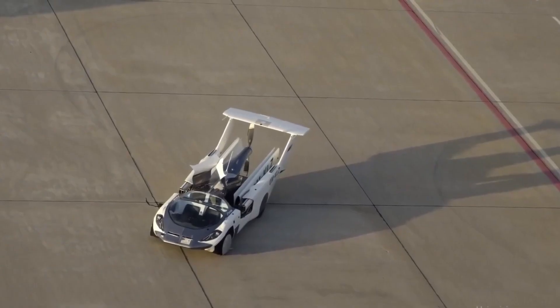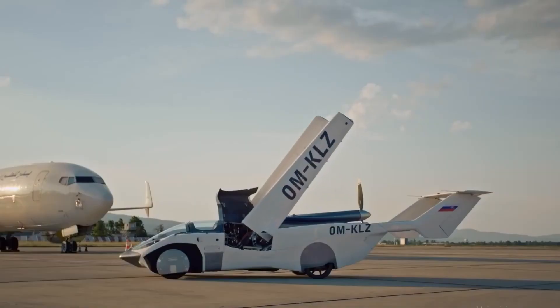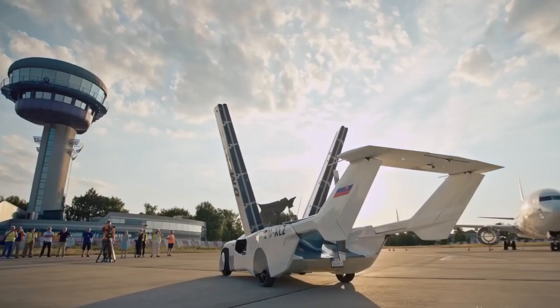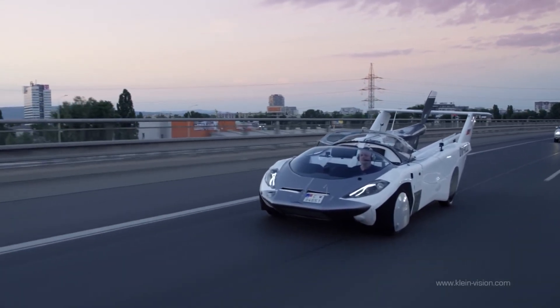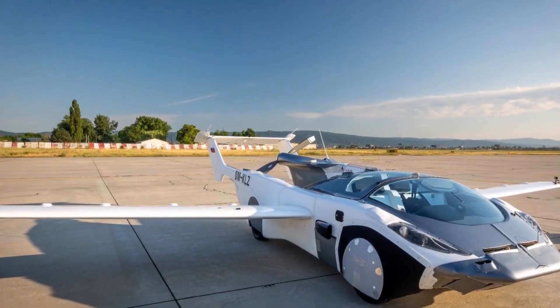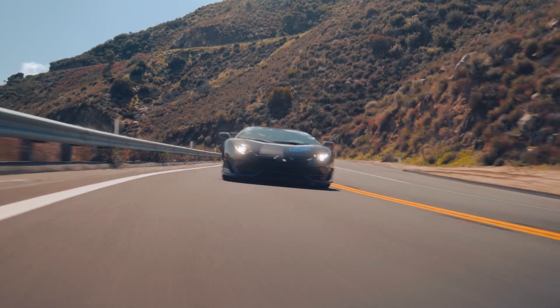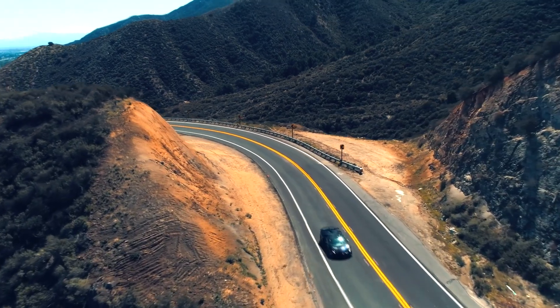Klein Vision is also working on a variety of models, including a four-seater, an amphibious version, and a long-range version. For now, the certification only applies to the two-seater that was recently tested. The price of the Aircar V5 is expected to be close to that of a small airplane, putting it in the league of high-end sports cars and well above the price range of regular cars.